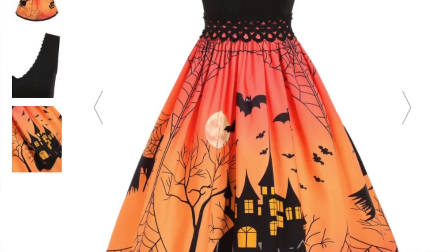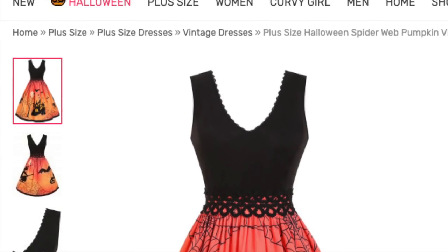The next one is the most Halloweeny of all of them — the plus size Halloween spider web pumpkin vintage swing dress in Halloween orange. My camera cut off during this so I have to recreate it for you. Let's just say I placed my hand in the bag to draw the dress out and immediately recoiled as if I was a vampire who'd touched holy water. It feels like a nylon tent. It is a little bit thicker than the other dress, though.